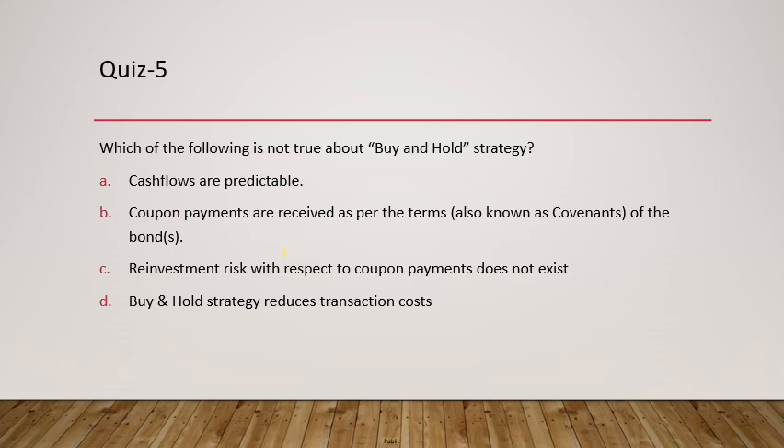Question 5 asks what is NOT true about buy and hold strategy. Cash flows are predictable, coupon payments are received as per terms, and transaction costs are reduced since bonds aren't sold — all of these are true. The answer is that reinvestment risk with respect to coupon payments does not exist — this is false, because reinvestment risk does arise when coupons cannot be reinvested at the same coupon rate. For example, if you receive 8% coupon but can only reinvest at 7%, that is reinvestment risk.